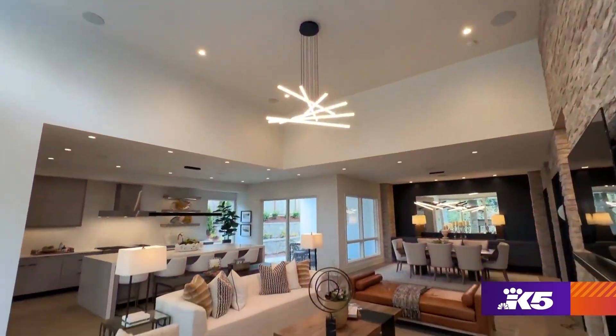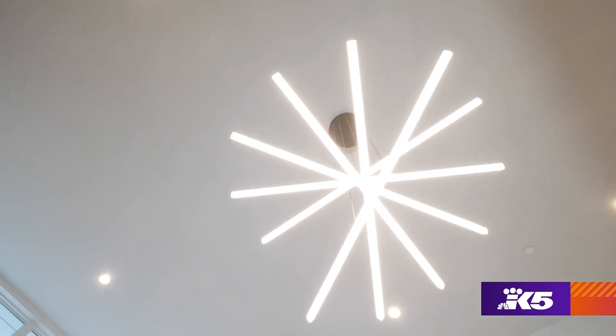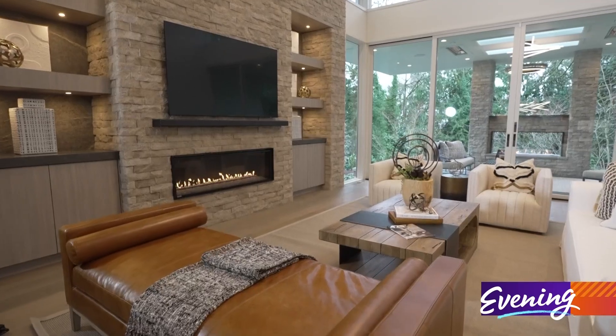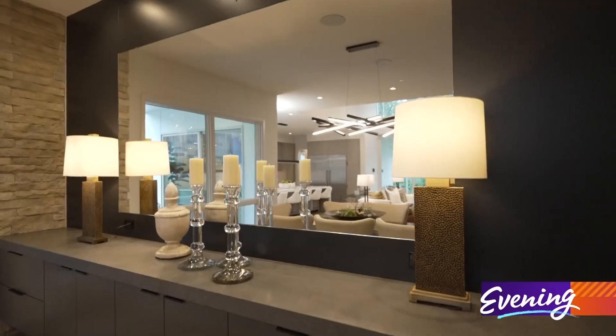Inside, the home's great room lives up to its name. It's got tall 15-foot-high ceilings, a beautiful chandelier, a stone fireplace, a lovely dining room table, and a mirror encased with a handcrafted metal frame.